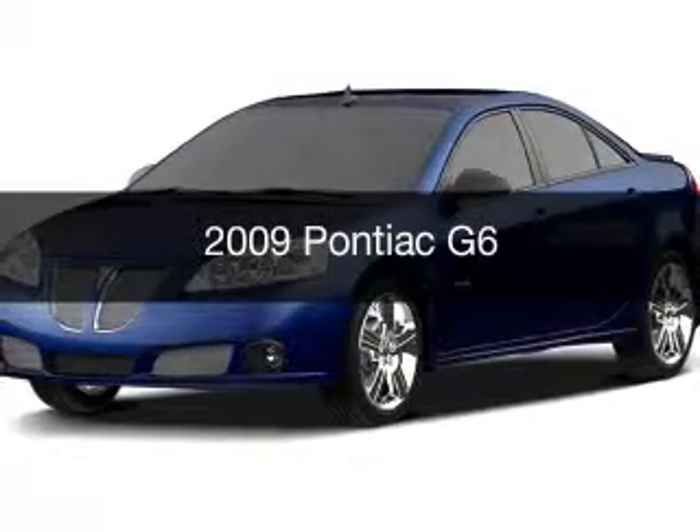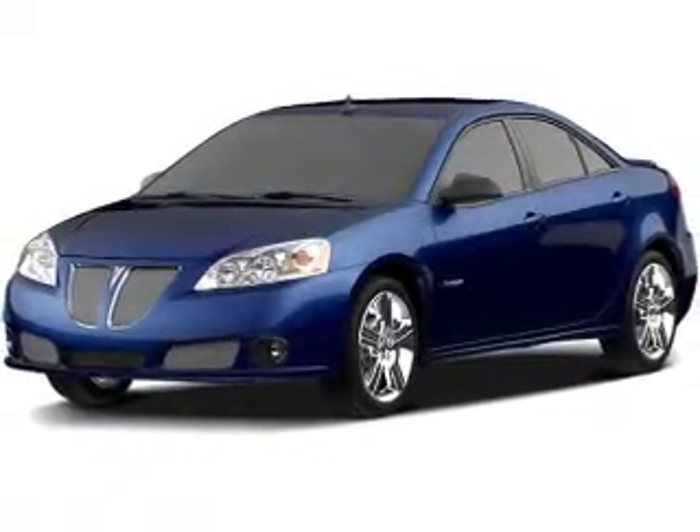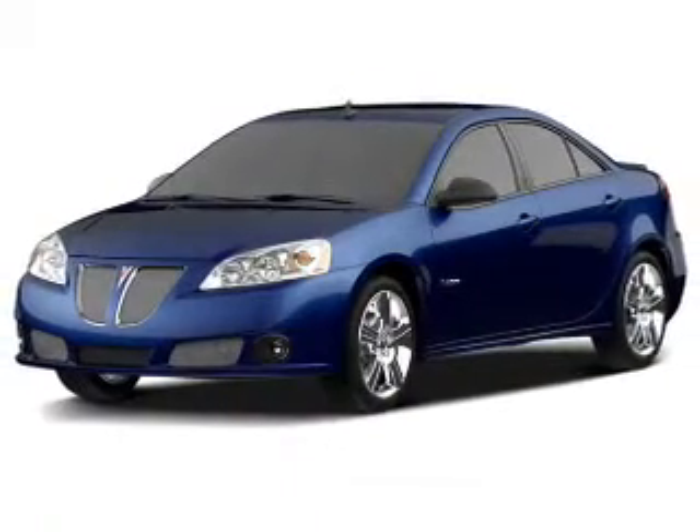This is a used 2009 Pontiac G6. It's powered by a front-wheel drive engine and an automatic transmission.